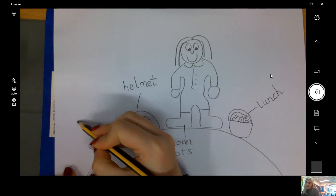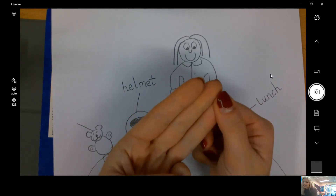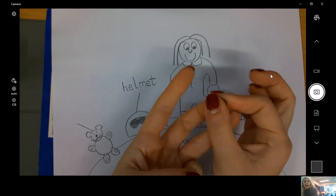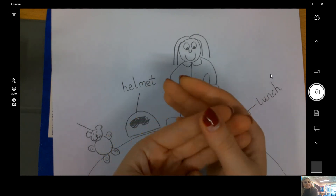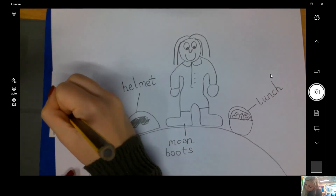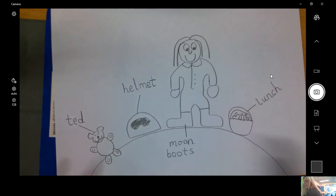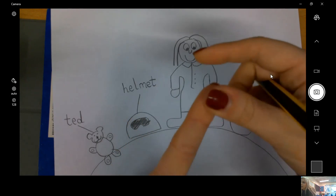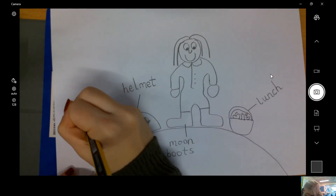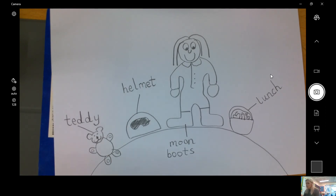And the last thing is my teddy. T, eh, d — Ted. Just like we did yesterday. And then d, e — teddy. What's my first sound? A d and a y. Excellent work, reception. A teddy. There we go.